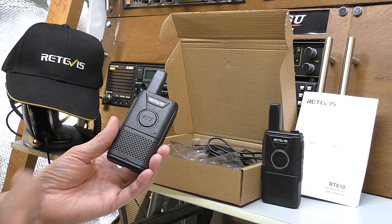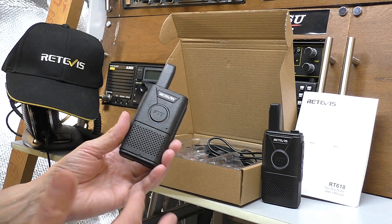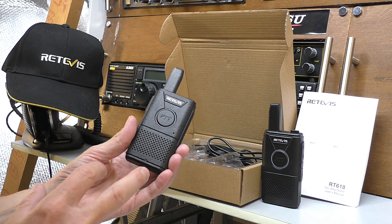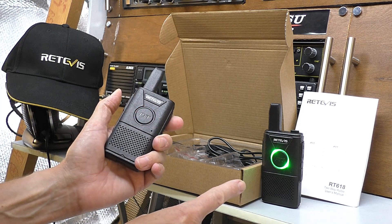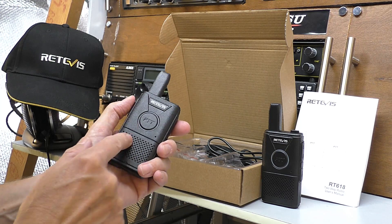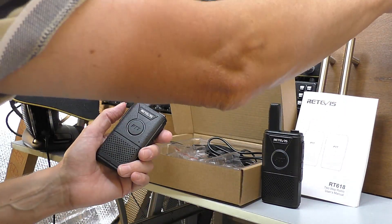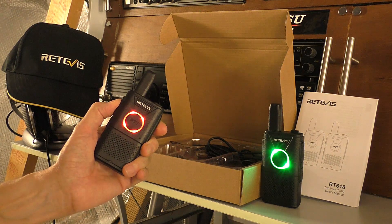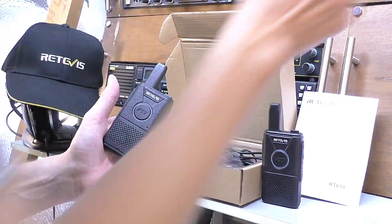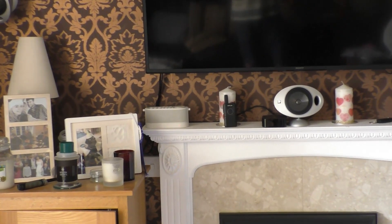Every now and then Retevis radios try to do something a little bit different to make each model just that little bit special. This model has a unique feature: when you transmit, the receiving radio lights up green and the transmit radio lights up red — and that's a really, really bright LED. Let me just switch the lights down and do it again. At night time, that would really light up a room. Even in daytime, if you've got one radio on the other side of the room, you can see if you've got an incoming signal.